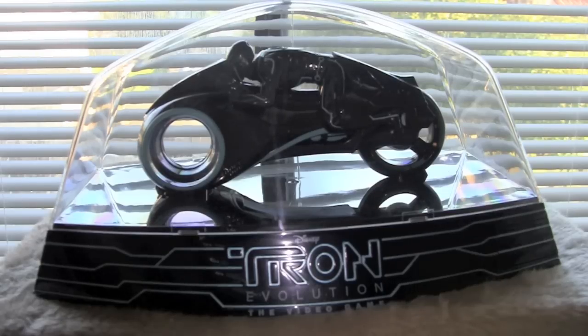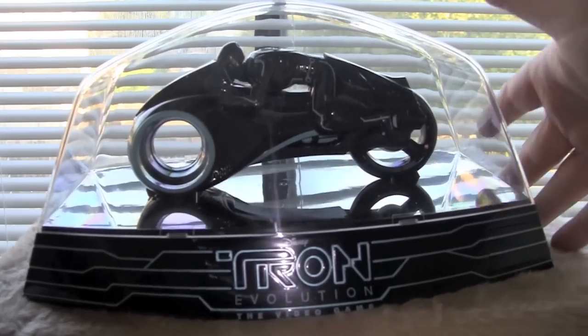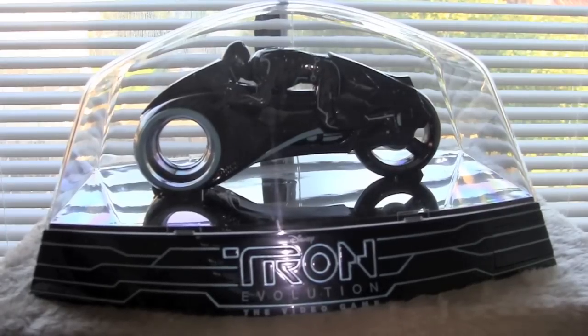Definitely worth the $10 I paid for it. Plus you got the PS3 game, so I'll be playing that shit as well. That's it for the Tron Evolution video game set. If you're one of the people who got it for $9.99 at Best Buy, cool. If not, sorry if you paid $130 for it. Maybe you just don't give a fuck, or maybe a long time ago you decided you were a grown-up and didn't need Tron in your life. But hey, there ain't a lot of shit that I nerd out for, but I do like Tron. What can I say? I'm a child of the 80s.